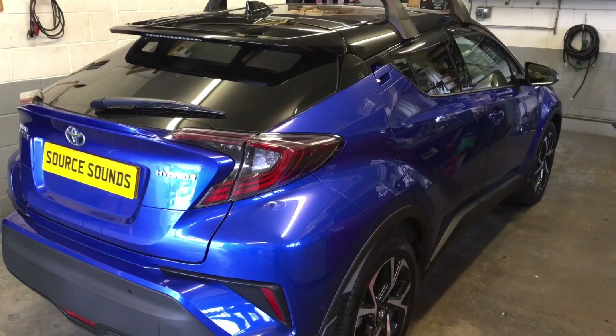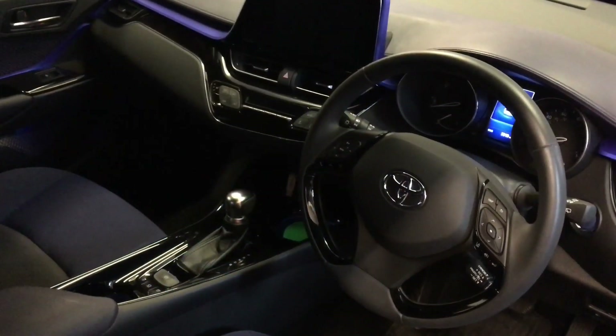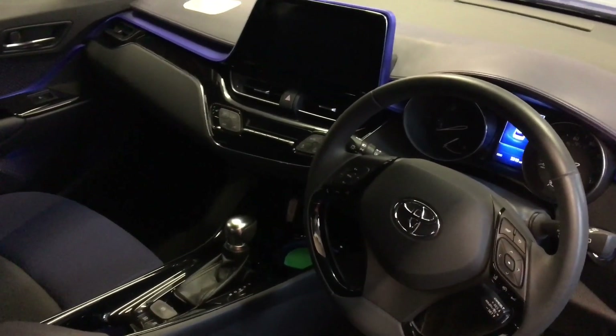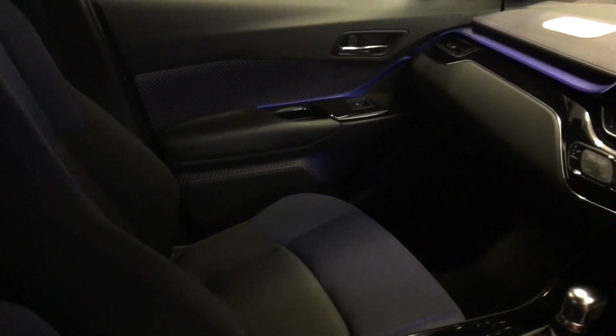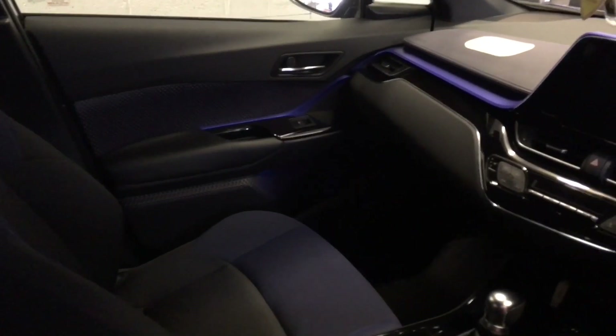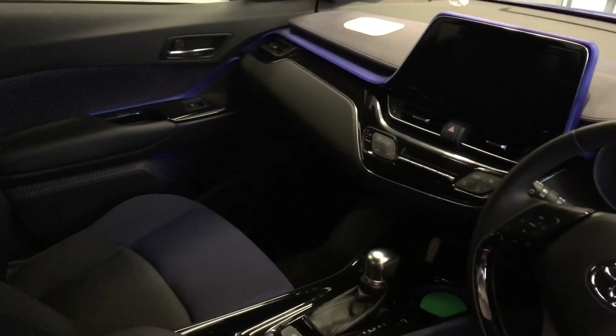What I'll do now is I'll show you inside the vehicle. Now, this being a hybrid electric vehicle, the vehicle is very quiet inside, and what the customer was complaining about was road noise.